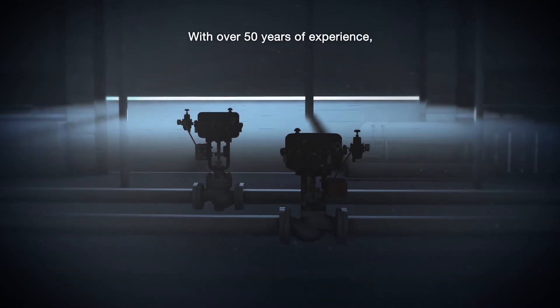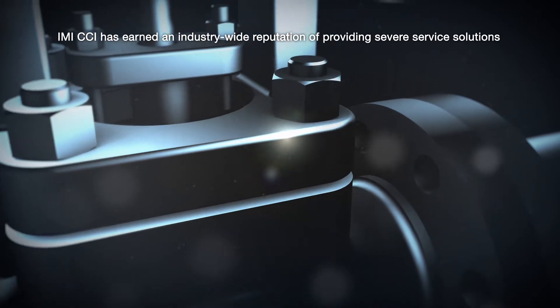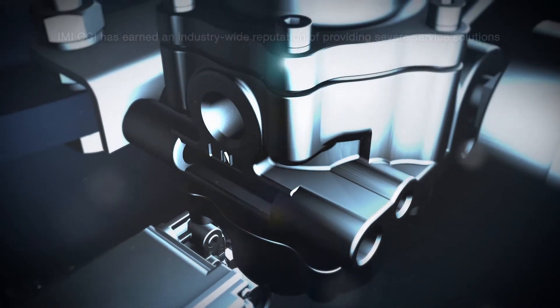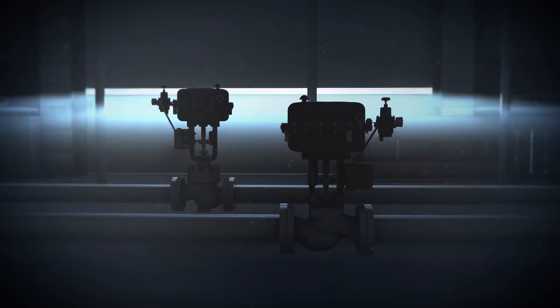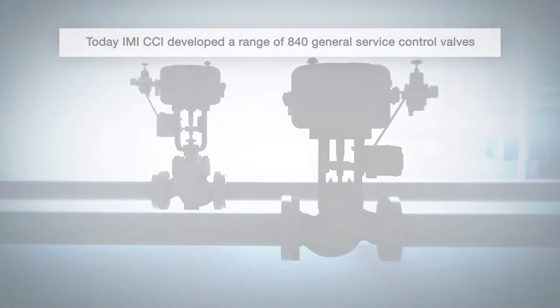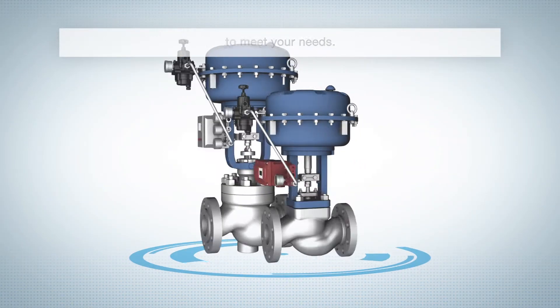With over 50 years of experience, IMI CCI has earned an industry-wide reputation of providing severe service solutions that positively drive our customers' plant performance and profitability. Today, IMI CCI developed a range of 840 general service control valves to meet your needs.